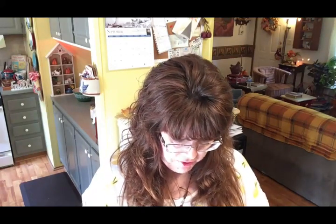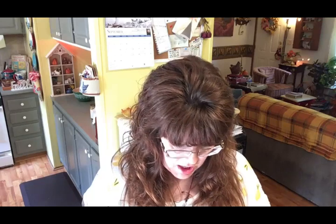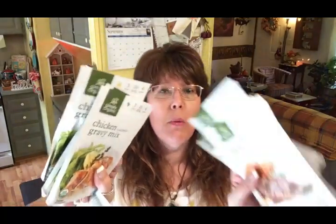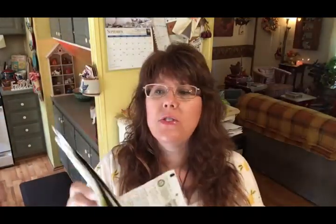The next thing I purchased was some more chicken gravy and brown gravy. Oh my goodness — they threw in a fish taco, that was a mistake! I was supposed to have four chicken gravies and four brown gravies, but I have four brown gravies, three chicken gravies, and a fish taco. Oh well — we never have fish tacos but maybe I can use it for something else.